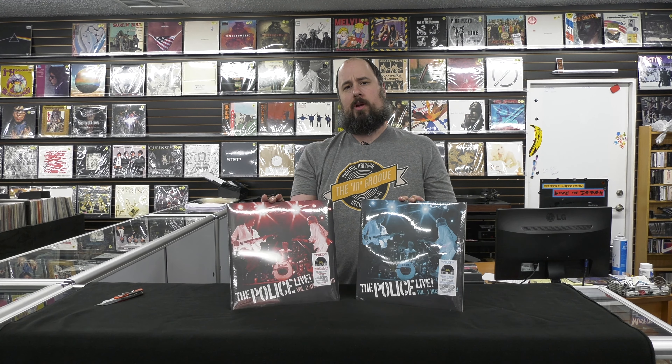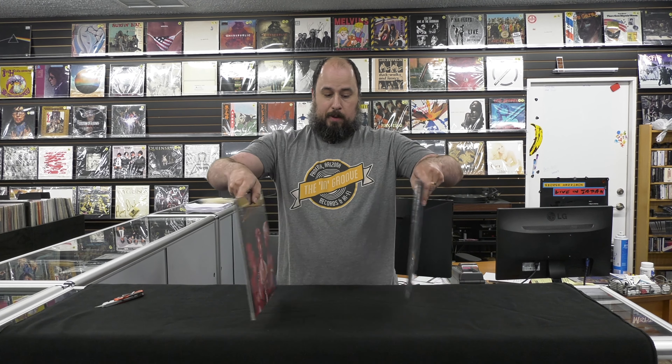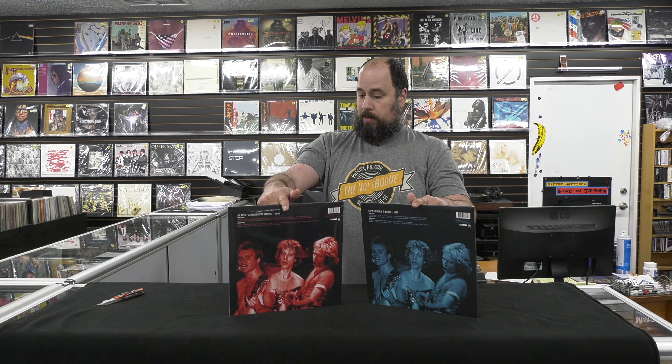Hi, I'm Mike, owner of the Ingroove in Phoenix, Arizona. Today I'm doing some Record Store Day 2021 Drop One unboxing videos. These two titles are released on the June 12th drop. I'm going to open both of them because they're both kind of quite similar, and if you're buying one, I'm assuming you're probably going to want both of them.